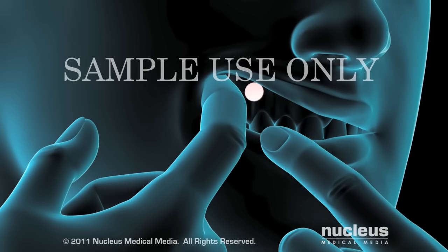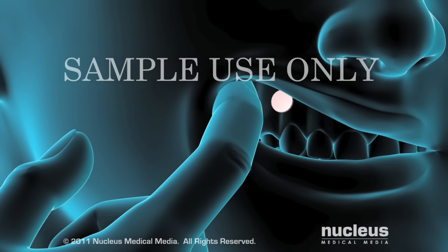If you use buccal tablets, you will place one tablet on your gum line twice a day.